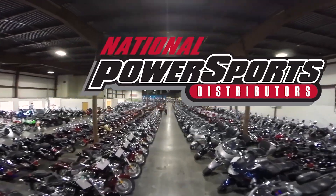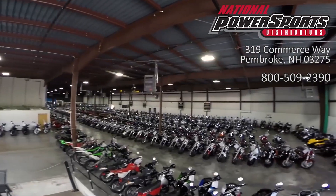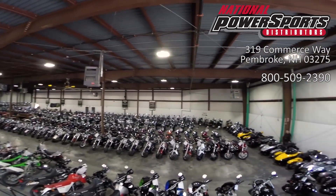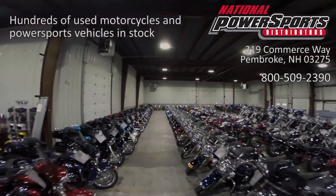This vehicle has been fully serviced, detailed and comes with a 90-day nationwide warranty. We have also purchased a CycleCheck's vehicle history report. You can view this report by clicking on the link on the right side of the video.